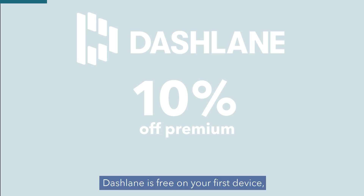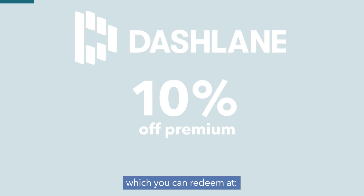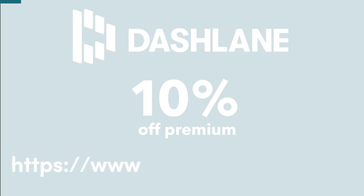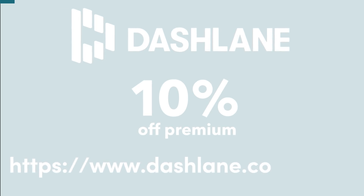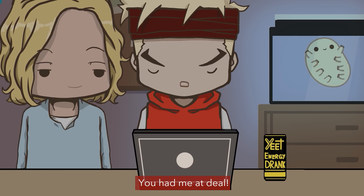Dashlane is free on your first device and is giving 10% off the premium version for a limited time, which you can redeem at https://www.dashlane.com/brew with the promo code 'brew.' You had me at deal.